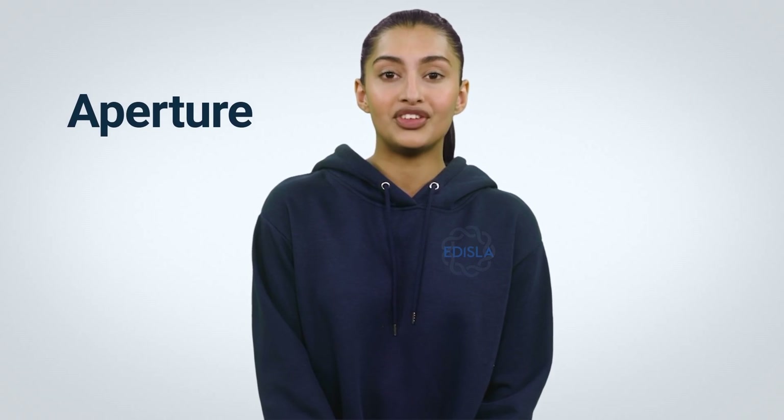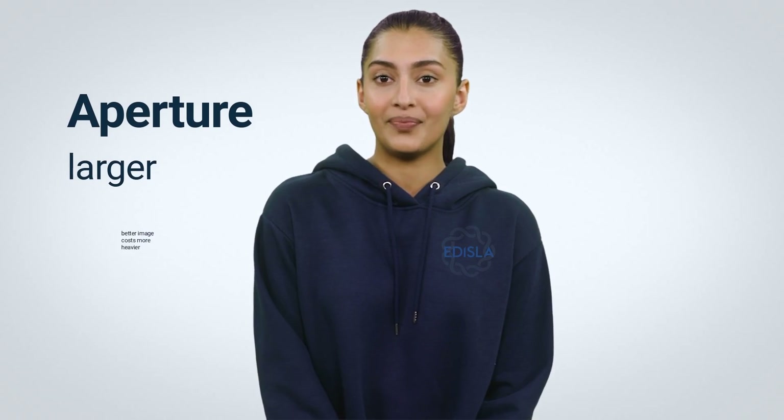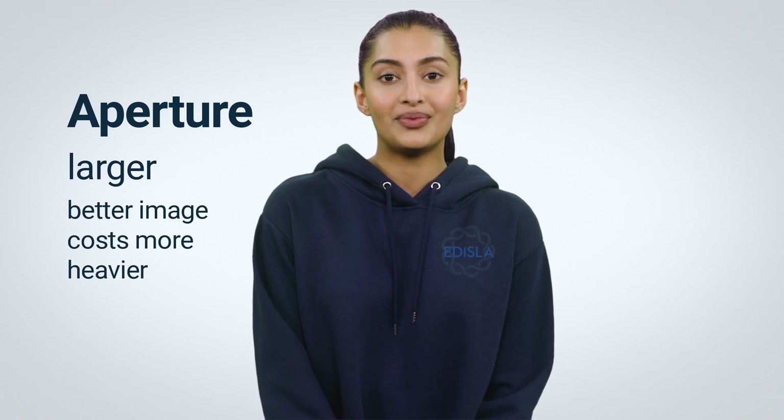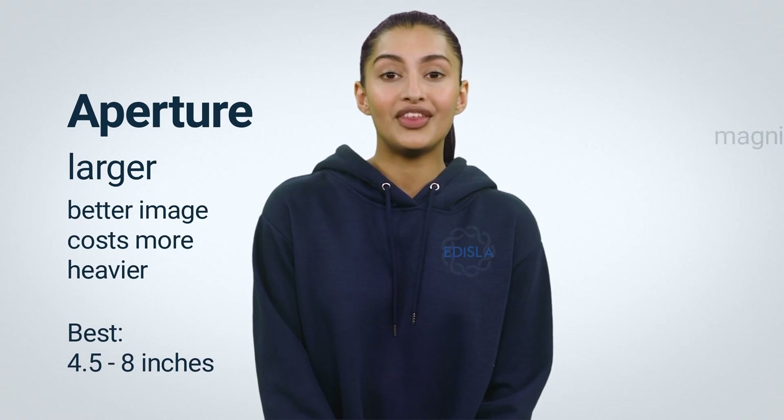Number 1: Aperture Size. It is the diameter of the primary lens or mirror. Generally, larger telescopes offer better images, cost more, and are heavier. For optimal use, we recommend a size between 4.5 and 8 inches.